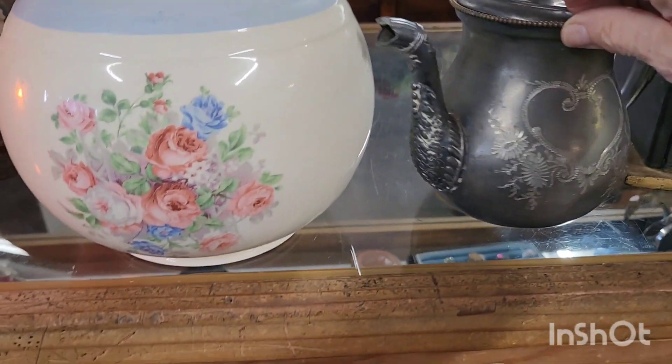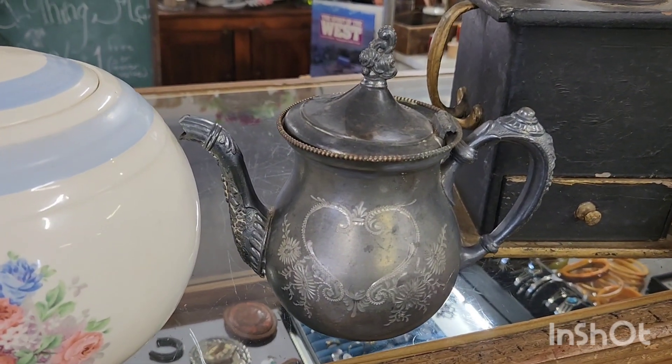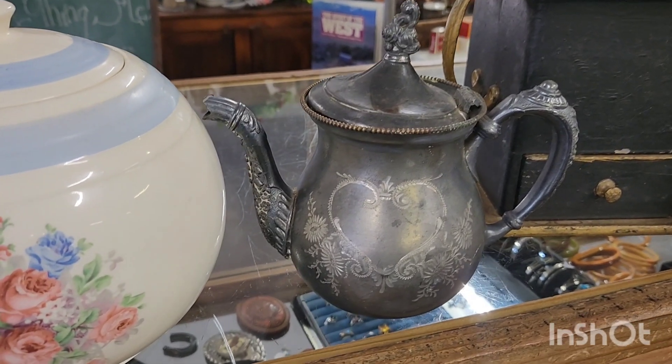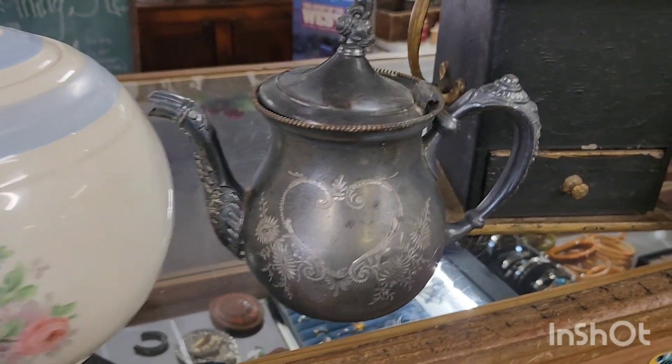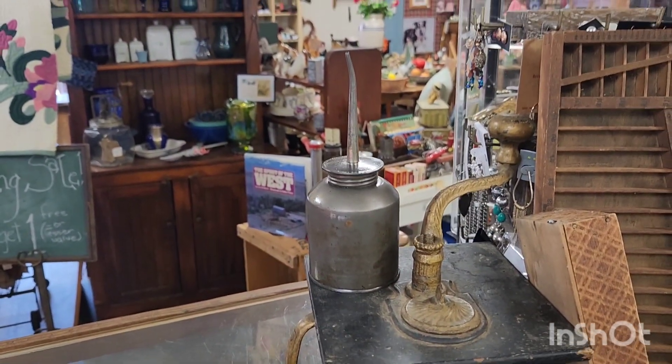Adorable — this has so much potential. I see it in a Halloween display with black flowers, and then perhaps at Christmas with lights. We'll shine it up a little bit. I think it's adorable. We always, always sell oil cans at the shop.